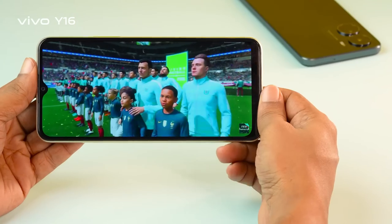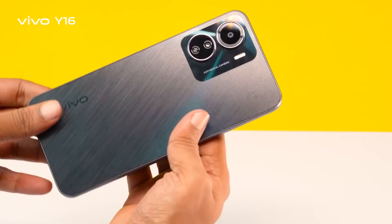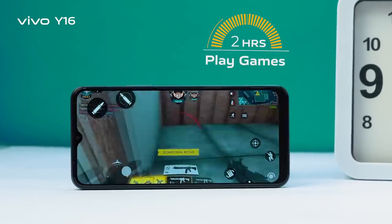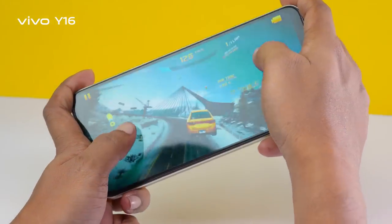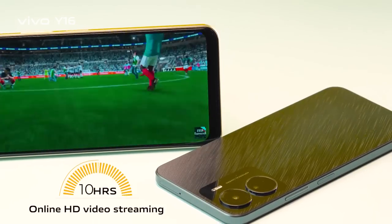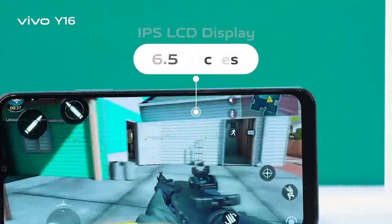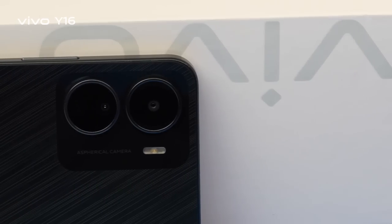For long-lasting battery backup in gaming, video watching, and day-to-day life, the Vivo Y16 packs a 5,000 mAh big battery — supporting 7 hours of PUBG, Free Fire, or Asphalt 9 gameplay, 22 hours of music playback, and up to 18 hours of online HD video streaming on YouTube on a single full charge. The screen is 6.51 inches with an IPS LCD display.